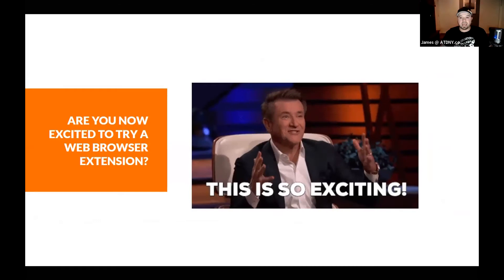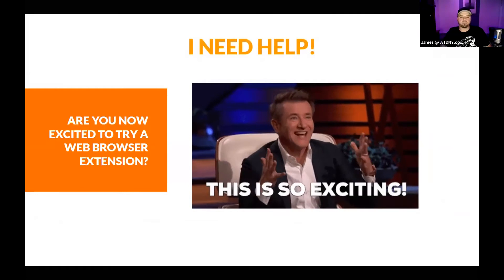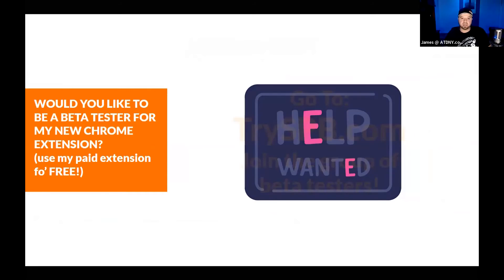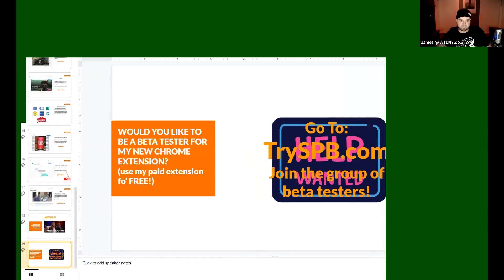Are you now excited to try a web browser extension? Those were just a few that I use. I also need some help from you guys watching this presentation — would you like to be a beta tester for my Chrome extension? If so, you can use my paid extension for free. Just go to tryspb.com and join the group of beta testers. I have two Chrome extensions right now, and Social Post Buddy is what I'm looking for beta testers for.